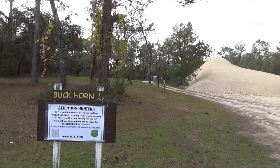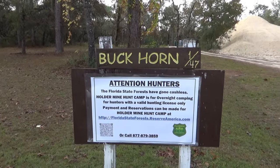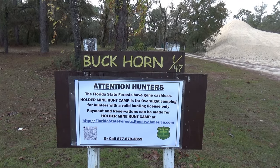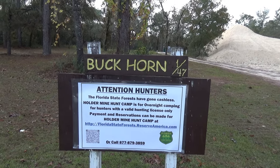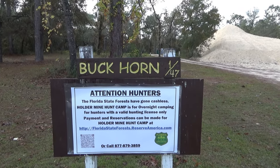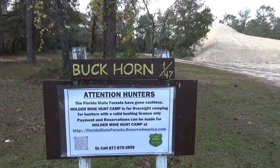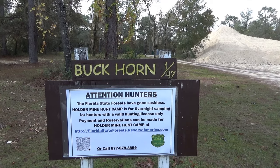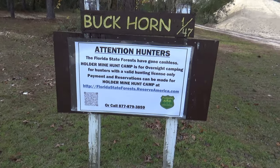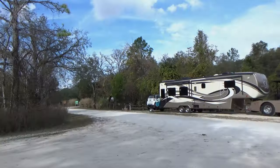This is one of the roads for hunters, and the boondocking sites are all numbered with posts — this one is sites 1 through 47. The sign says attention hunters: Florida State Forests have gone cashless. Holdermine Hunt Camp is for overnight camping for hunters with a valid hunting license only. Payment and reservations can be made at FloridaStateForest.ReserveAmerica.com, and they have a QR code there as well. That's the same place I reserved our site over in the campground.